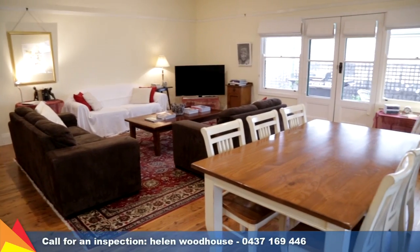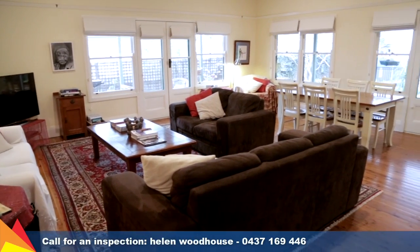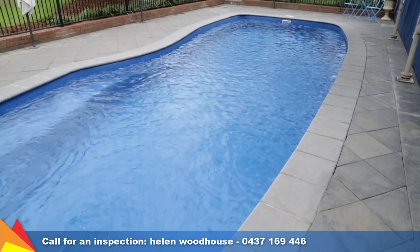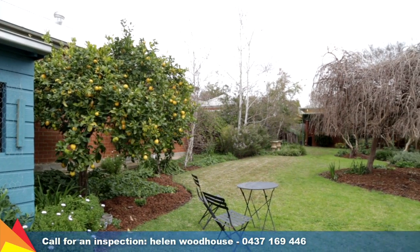Ducted in-floor gas heating and ducted evaporative cooling will ensure you're comfortable all year round. Lush landscaped gardens are the perfect setting for your own family oasis, complete with a pristine in-ground pool and plenty of room for kids and pets to play.